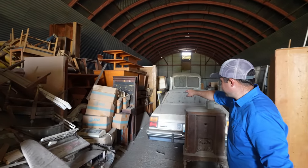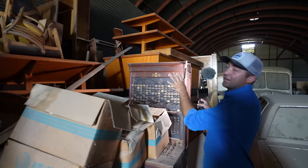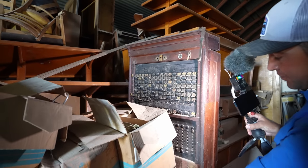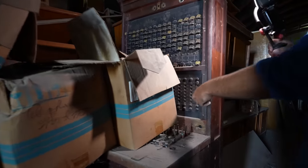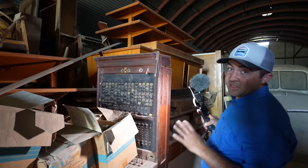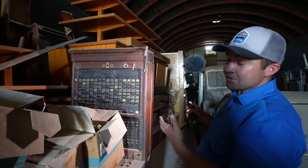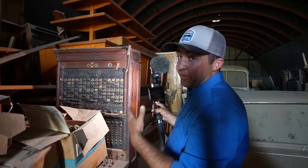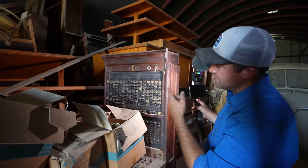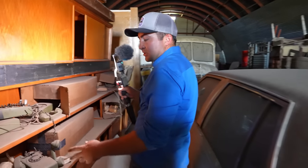Look at this — an old switchboard for making phone calls, when the operator would actually have to connect you through and plug the different plugs. I don't even know exactly how it works but I know what it is — it's an old switchboard. That is beyond fascinating. I love this really old stuff — this is maybe the opportunity of a lifetime for people who actually collect these things to buy stuff like this. A bunch of old telephones in here too.